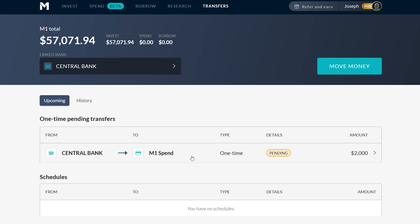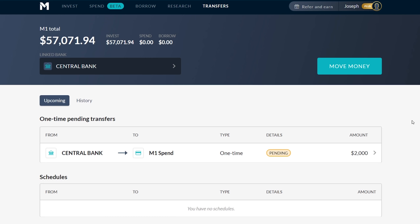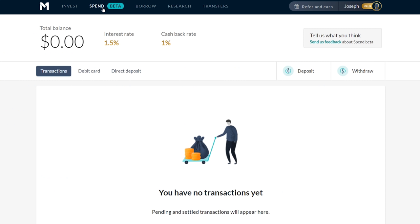You can see I transferred $2,000 into my M1 Spend account — that's what I'm going to kick the tires with and start using the checking functionality. There's a big button where you can move money around in every way possible. I like the interface and the design, and I'm excited to use some of the tools. For a really in-depth review, I'll leave that for a later date when I've had more time to use the product. Wanted to share that with you guys — let me know what you think.